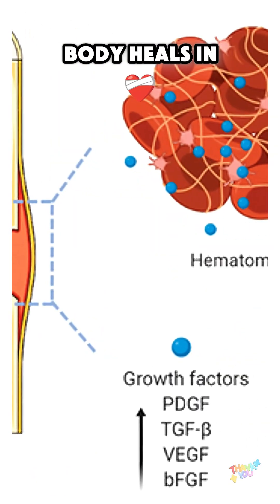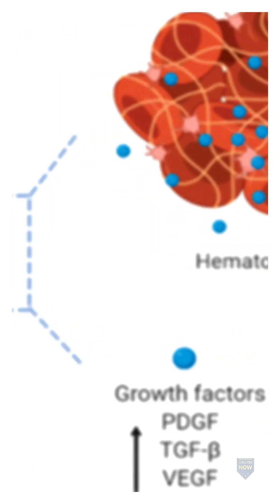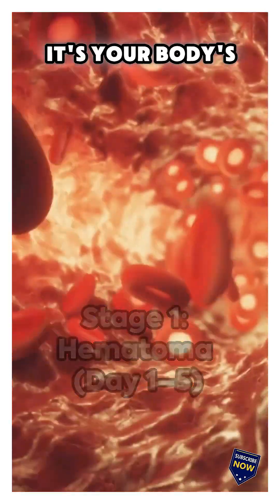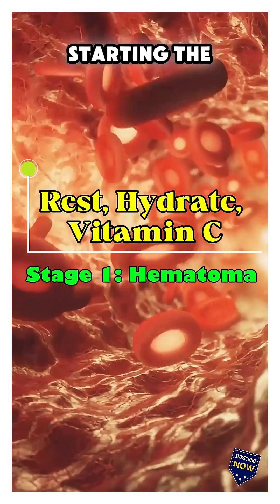Broke a bone? Here's how your body heals in five amazing stages. Stage 1: hematoma. First, a blood clot forms — it's your body's emergency response, starting the healing engine.